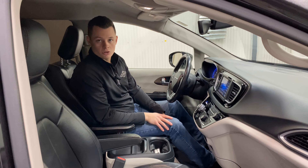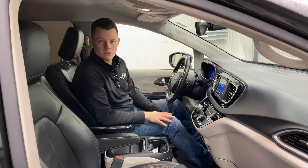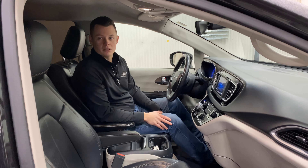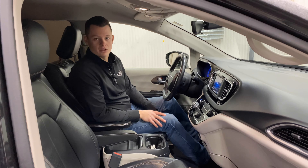This vehicle does not currently have strobes on it; however, we can outfit it with strobes if you would like during the sale. Every single thing in this vehicle is powered, so it's an extremely nice and very versatile vehicle.